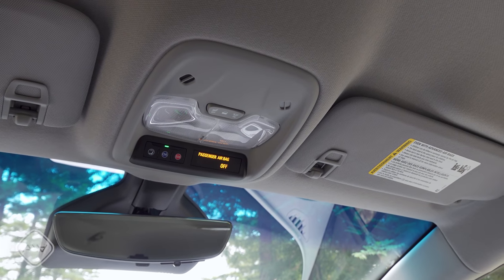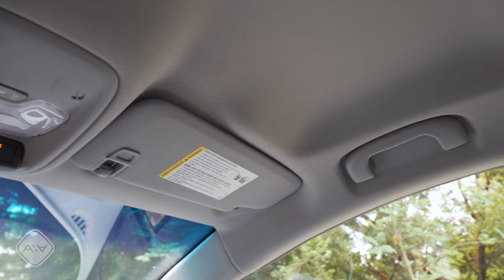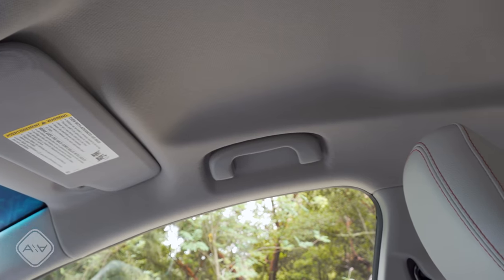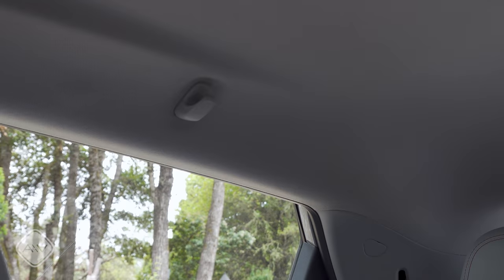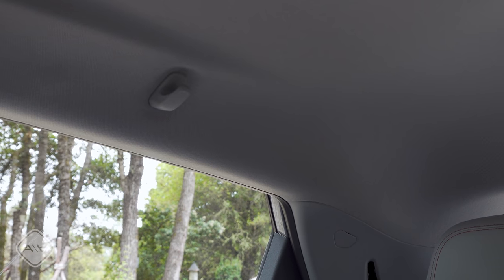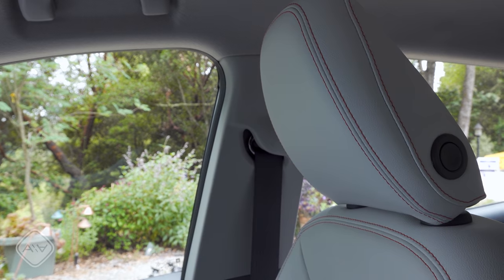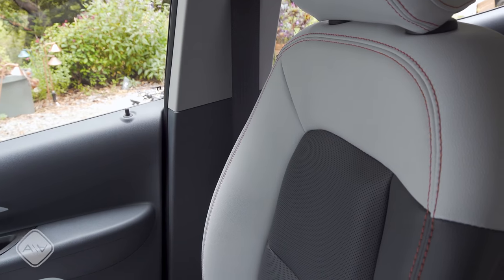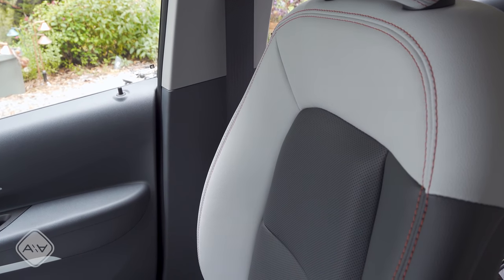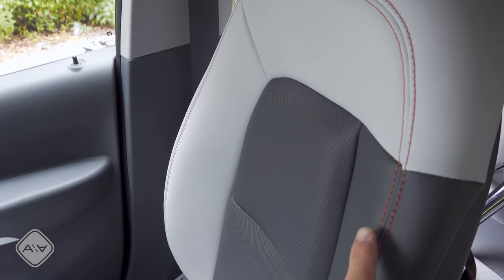Looking around the interior, keep in mind we're in the Premier trim with an MSRP of about $43,000. There's no moonroof available. The ceiling has sort of a crown to it — reminiscent of the Honda Fit and Honda HR-V. The driver and front passenger have fixed-height shoulder belts and two-way adjustable headrests.